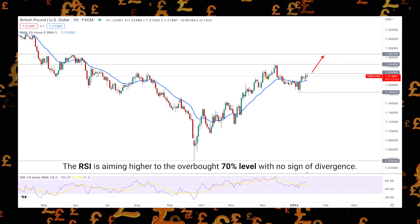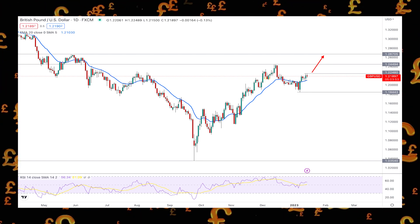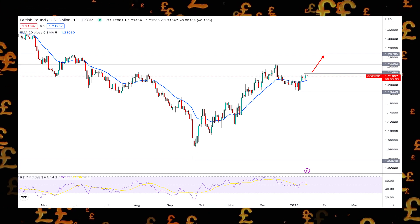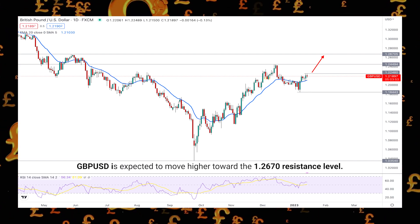Based on the price outlook for January 16th to January 20th, 2023, price is expected to move higher toward the 1.267 resistance level.